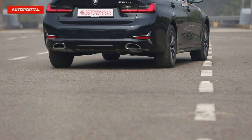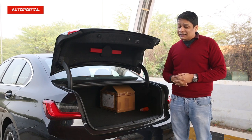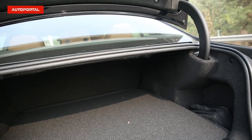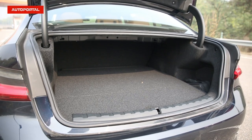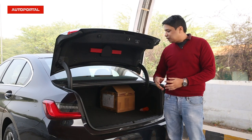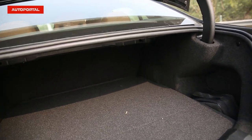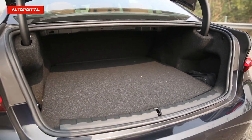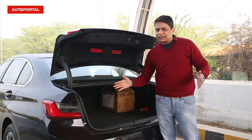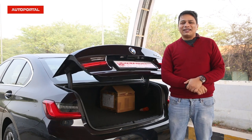The boot features a powered tailgate — fitting for a car at this price point. In terms of space, it's decent at about 430 litres, which is quite good. It's deep, but the aperture is rather narrow, so very wide items may be tricky to load. The good point is there's no loading sill and it's a wide boot, so golf bags and cricket kits can easily fit. Overall, I'll give this a respectable score of 8 out of 10.